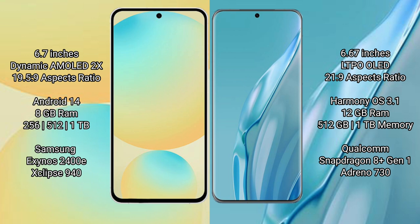Samsung Galaxy S24 FE runs on the Android 14 operating system, while Huawei P60R runs on the HarmonyOS operating system. Samsung Galaxy S24 FE has 8GB RAM and 128GB, 256GB, or 512GB internal storage, with a Samsung Exynos 2400E processor and GPU 940. Huawei P60R has 8GB RAM and 512GB internal storage, with a Qualcomm Snapdragon 8 Gen 1 processor and Adreno 730 GPU.